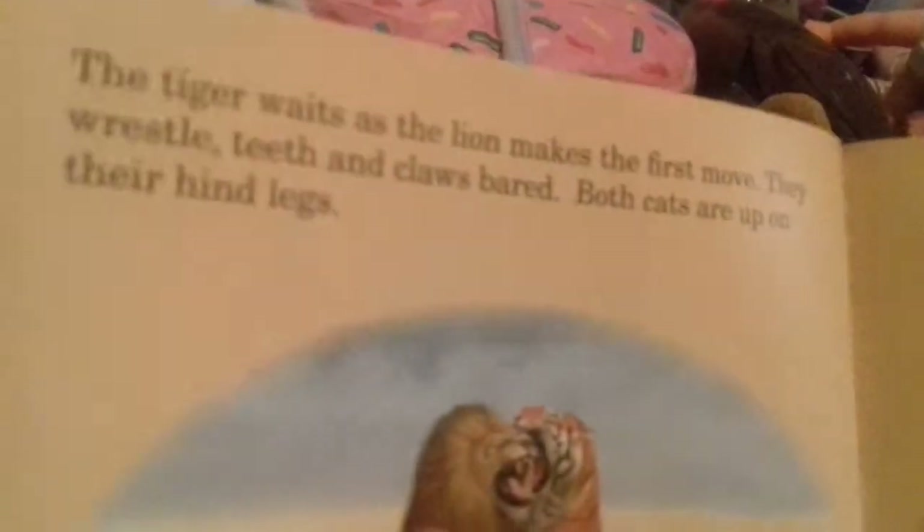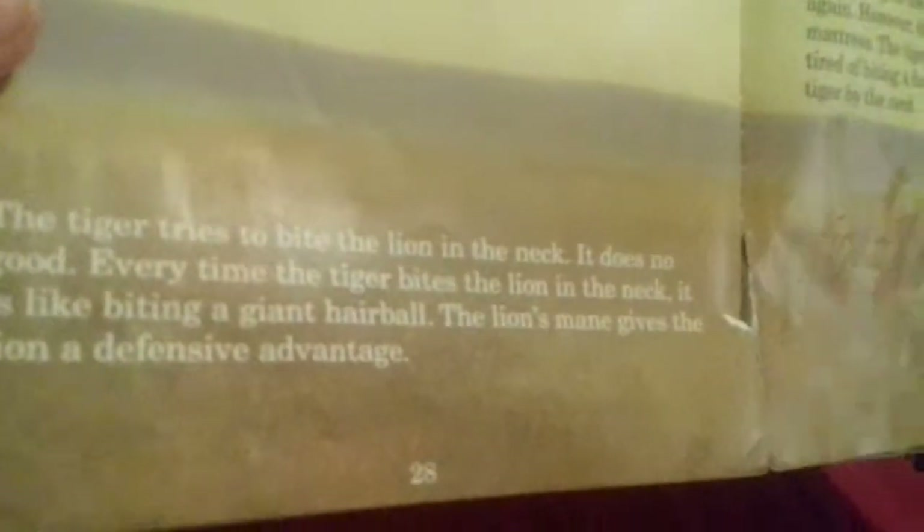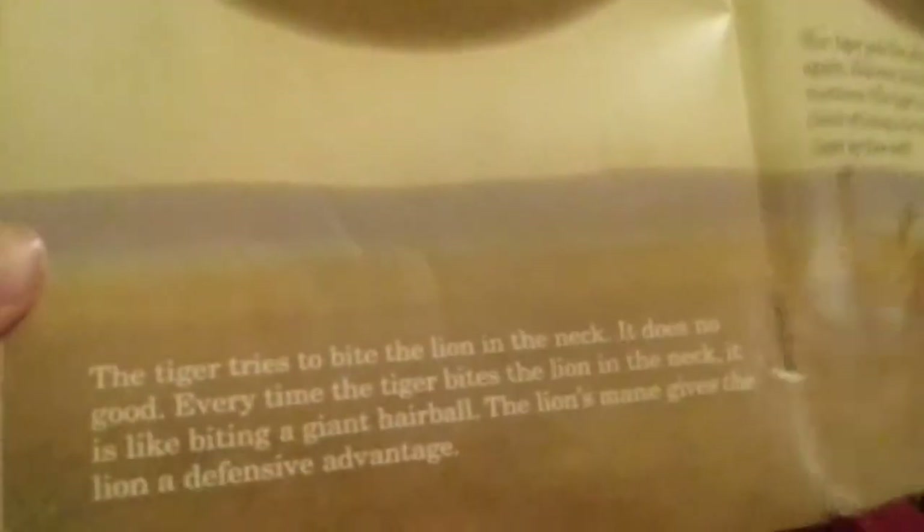The tiger waits as the lion makes the first move. Teeth and claws are bared. Both cats rear up on their hind legs. The tiger tries to bite the lion in the neck. It does no good - every time the tiger bites the lion in the neck it is like biting a giant hairball. The lion's mane gives him a defensive advantage.